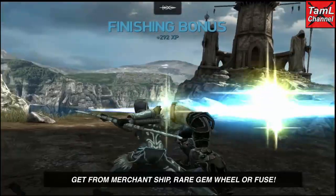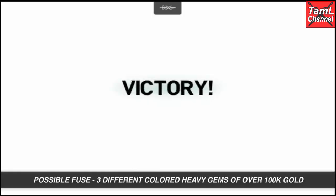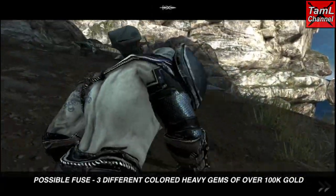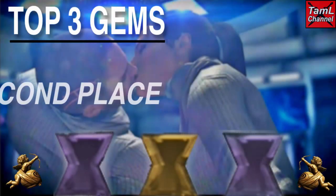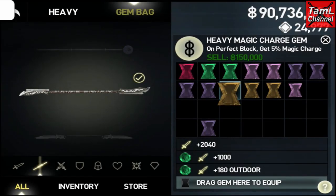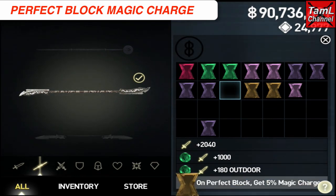Avola Kitty from my forum at TamilChannel.com says that they fused it with three different colored heavy gems of over 100,000 gold value. In second place is the On Perfect Block Magic Charge gem, and the maximum is 5%.